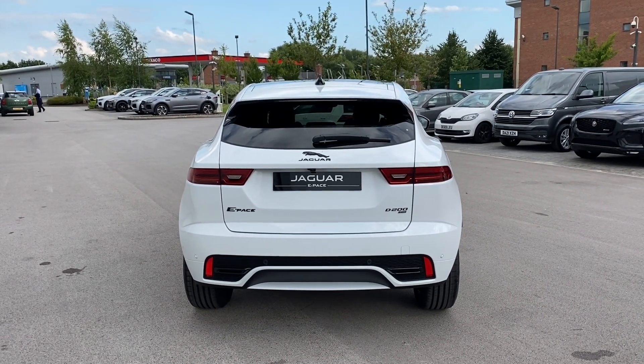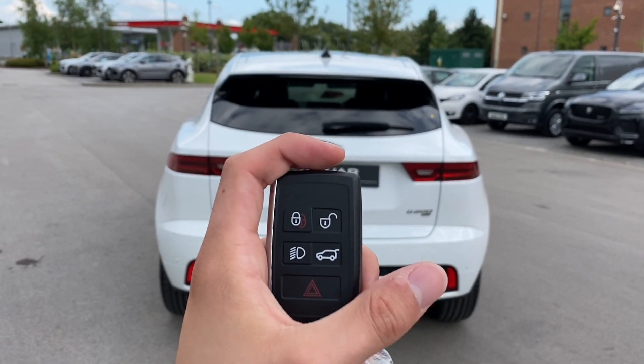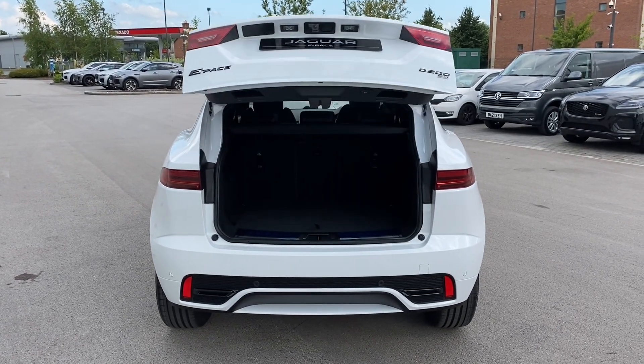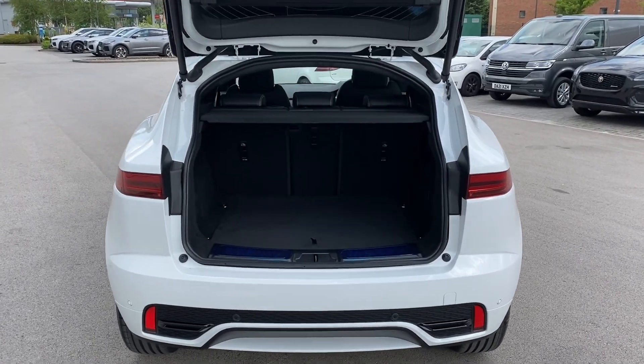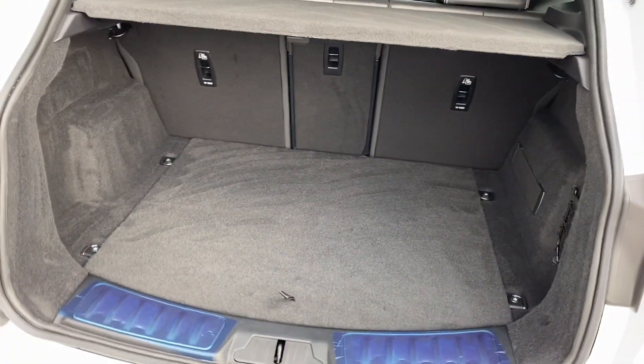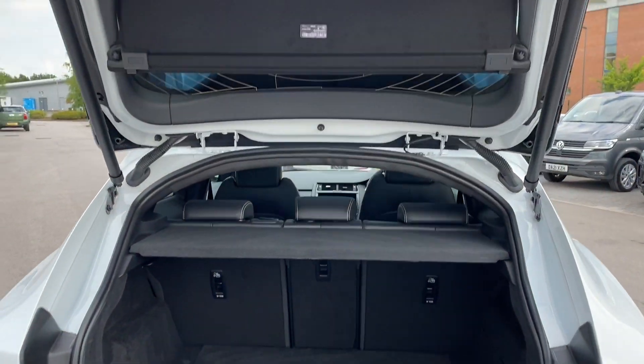Gloss black Jaguar branding follows forming part of the black exterior pack along with a duo tone rear bumper. This vehicle also features an electric tailgate which means one simple button press will automatically open the boot, revealing access to a generous amount of boot space, enough space to comfortably store up to two carry-on suitcases and cater for a range of additional activities.